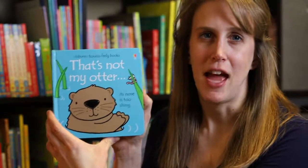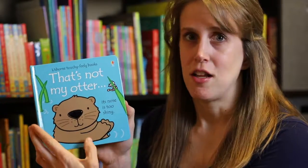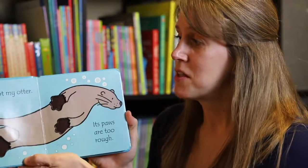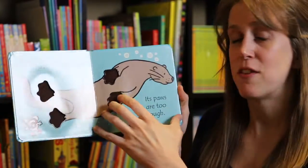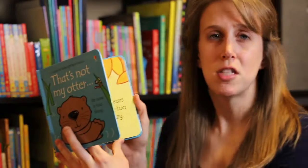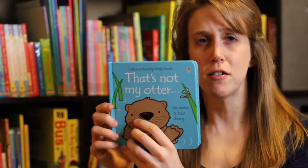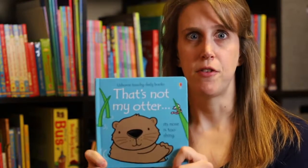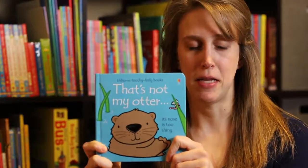Their favorite series is the 'That's Not My' series. There are over 50 books in this collection and they're great books because there are little spots on each page for them to interact with — different textures, different materials — to help them learn to love books. This is a great series for young readers from infant age all the way up to about three years old, and they run for $9.99 a piece.